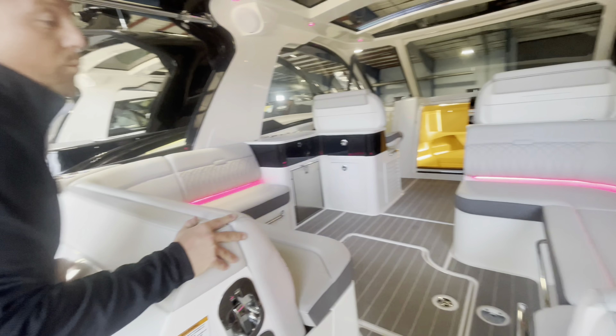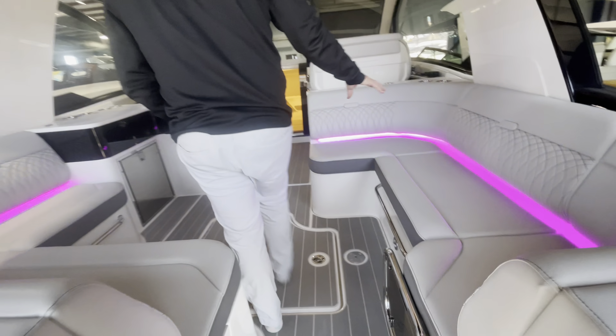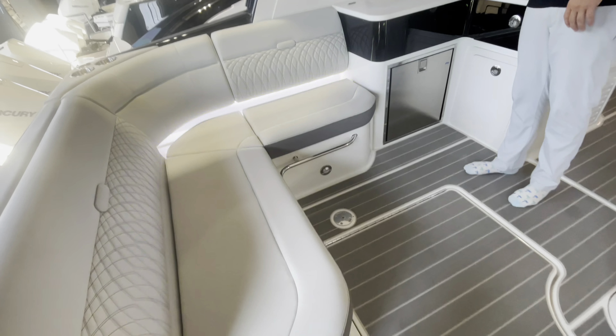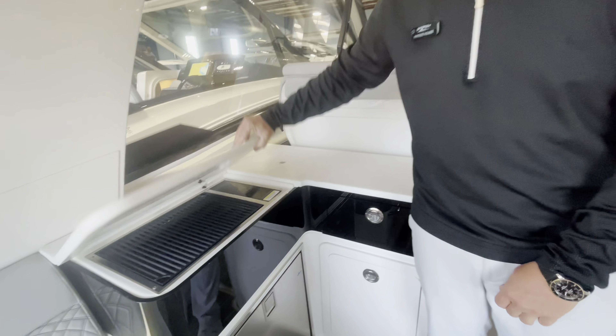As we enter the cockpit, you're going to notice we have a very large U-shaped seating on the starboard side. You don't have the full seating over here because we do have a nice little wet bar — sink, grill, refrigerator, trash, and some additional storage.